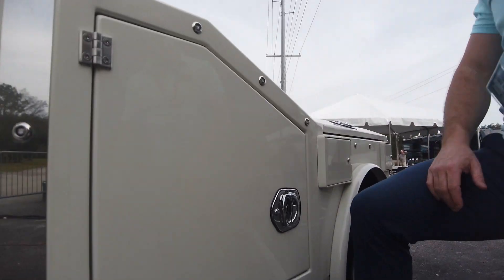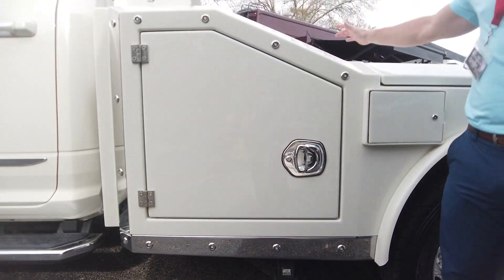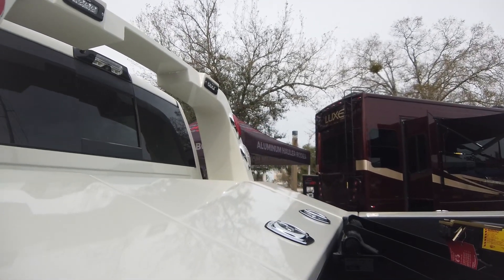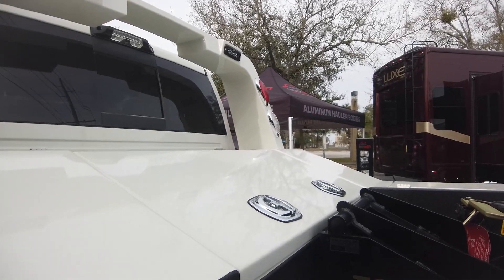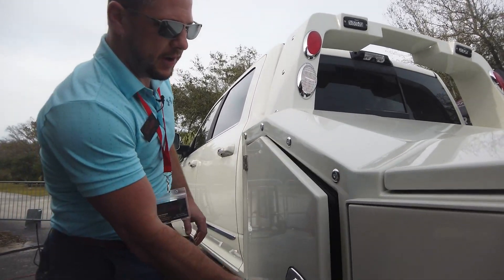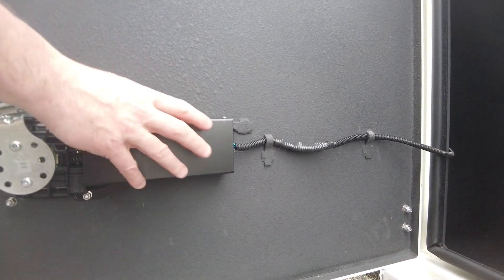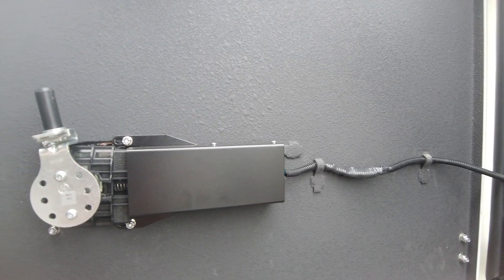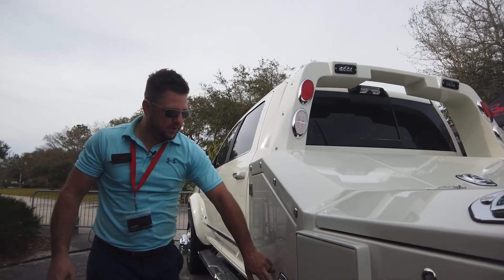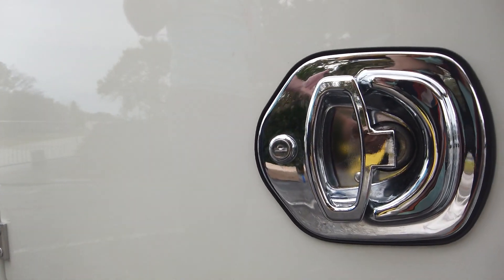We've got the flip-down Amp Research steps to step up to get to the center compartment. This customer chose to do our coffin door, which has become a very popular option — now we're typically doing either the coffin door or the big fuel tank there. This truck is equipped with our keyless entry. On the backside of the folding T-handle, that's the mechanism for the keyless entry — it's power operated. It also has a manual key to lock and unlock it in case something fails or the battery goes dead, so you can still get into the compartment.